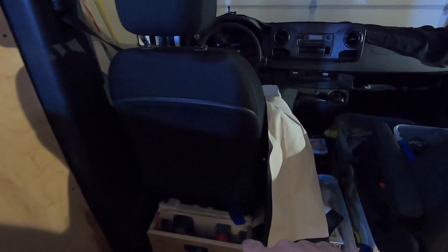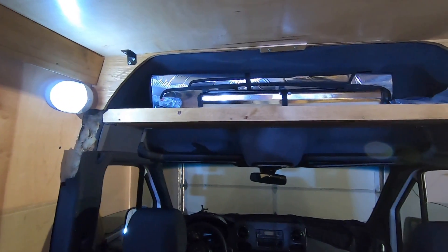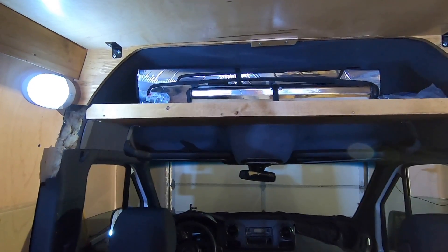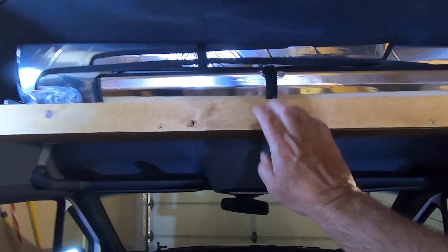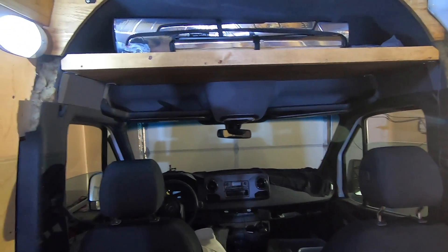This 12-volt switch and relay worked extremely well down at Quartzite — it kicked on and off just like it was supposed to. See how this shell is cool? I can just store the window coverings for up here right in there.